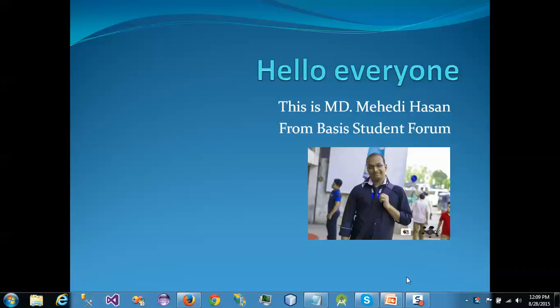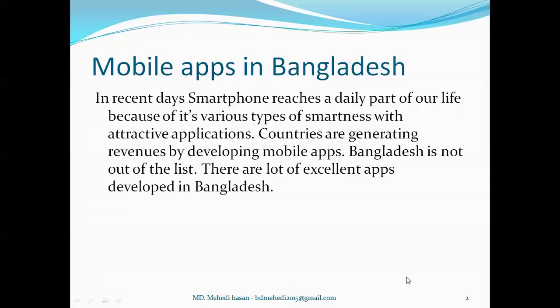Hello everyone, this is Mehdi Hassan from Basis Student Forum and today I want to talk about mobile apps in Bangladesh. First I want to say about smartphones. In recent days smartphones have become a daily part of our life because of their various types of smartness with attractive applications. Countries are generating revenues by developing mobile apps.